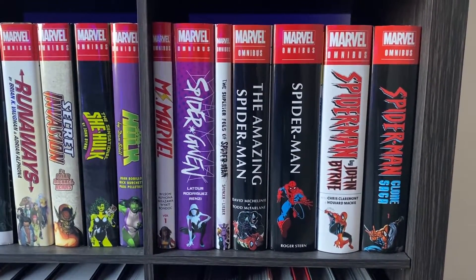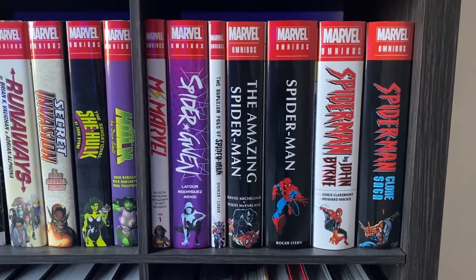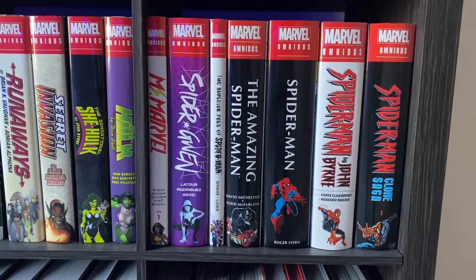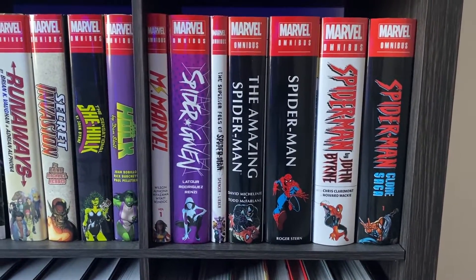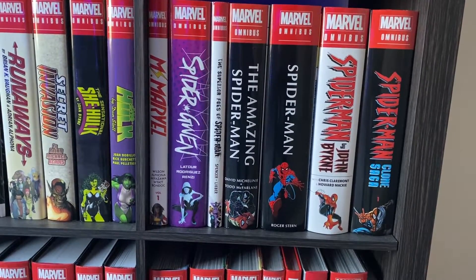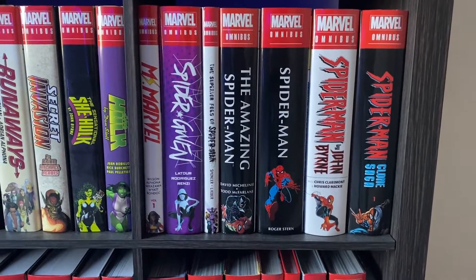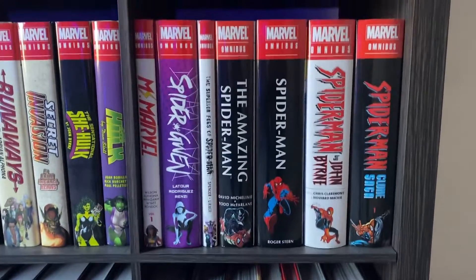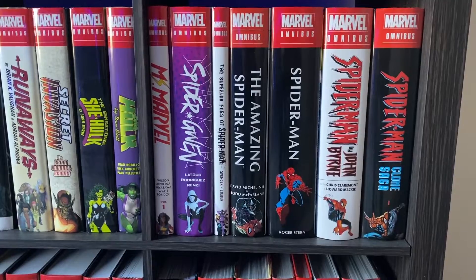Then we have The Superior Foes of Spider-Man by Nick Spencer — a pretty fun run, light-hearted and very comedic. I don't know why they don't have a Superior Spider-Man omnibus, but hopefully we'll get it one day, maybe next year because it's the Spider-Man anniversary. Then we have The Amazing Spider-Man by David Michelinie and Todd McFarlane — I have a video on this one as well. It's all the awesome Venom and Carnage stuff, so of course it's iconic, got to pick it up. Someone told me no collection is complete without this Roger Stern Spider-Man omnibus, and look, I have it now. I read it and really enjoyed it.